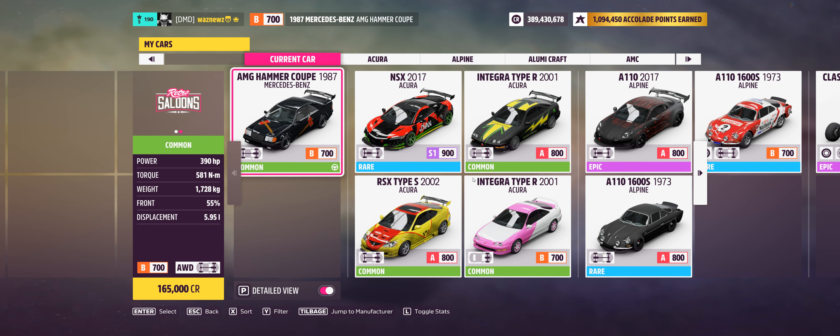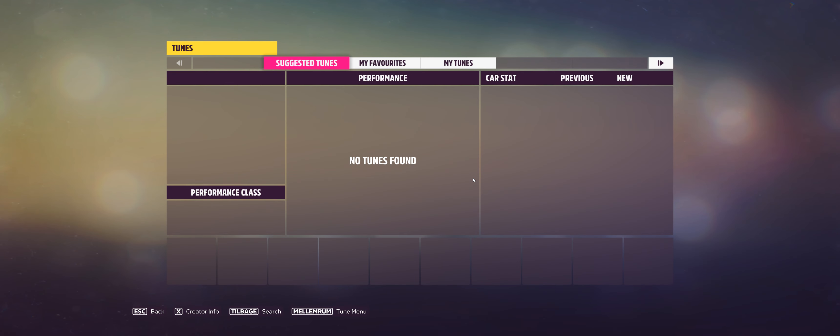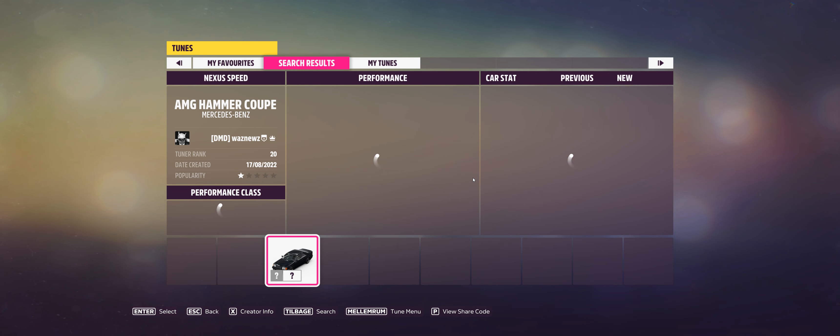The car I was using was the 1987 Mercedes-Benz AMG Hammer Coupe, and the tune I was using was 258 144 735. Remember, as always, if you use one of my tunes please like it. Same goes for the video, and don't forget to subscribe. Thank you very much for watching — stay safe, bye bye!